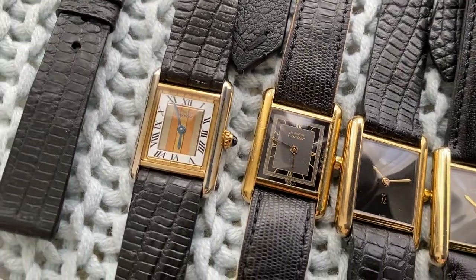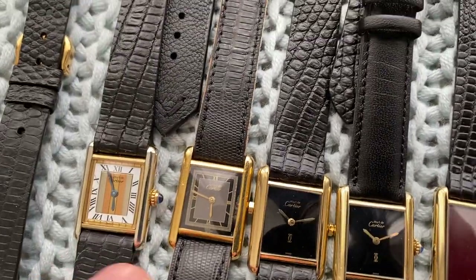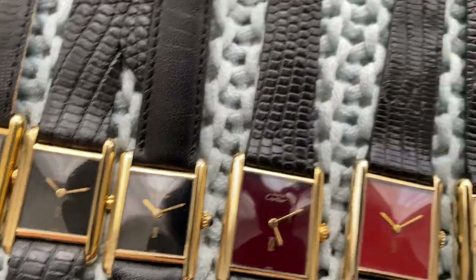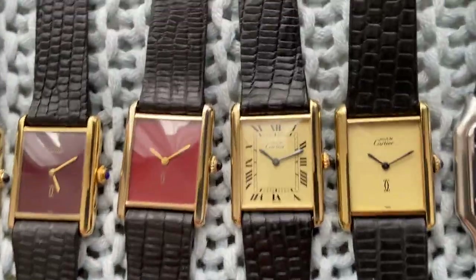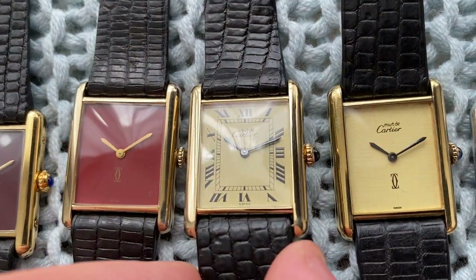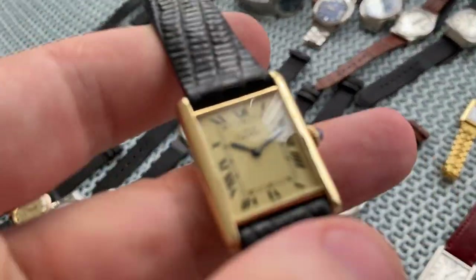Then we've got the Cartier Tank with trinity dial, a gray-black dial, a black dial, and another black — the first three are quartz. Then beautiful manual wind men's in maroon and in red dial. And then the men's classic dial — this one has a spider pattern, the case has been refinished, looks super sharp.